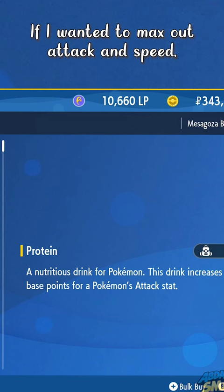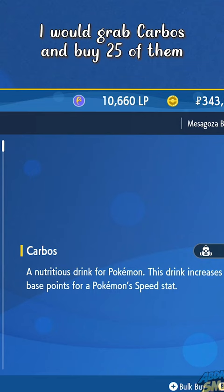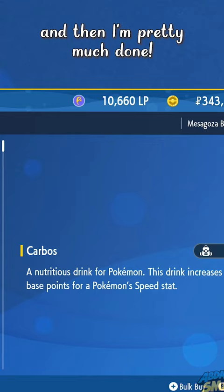If I wanted to max out Attack and Speed, I would grab the Carbos right over here and buy 25 of them, then just feed them to my Pokémon, and then I'm pretty much done.